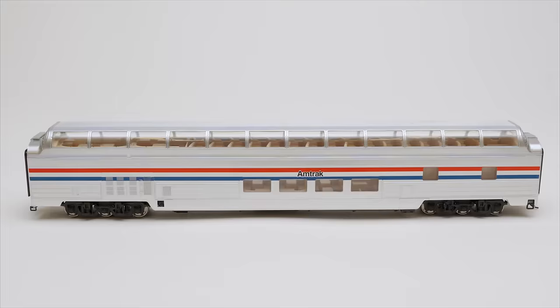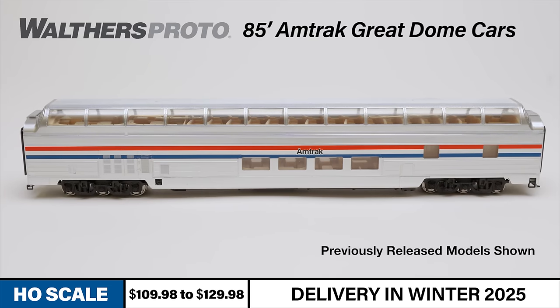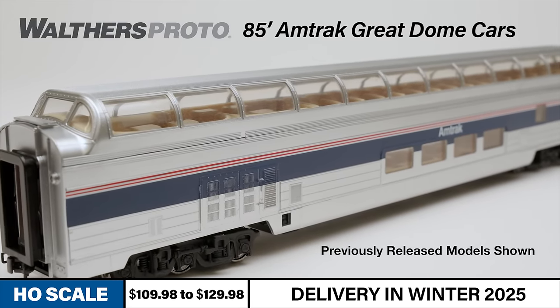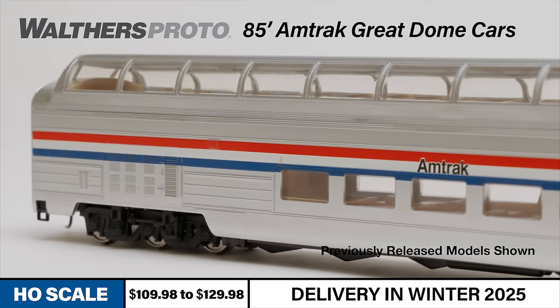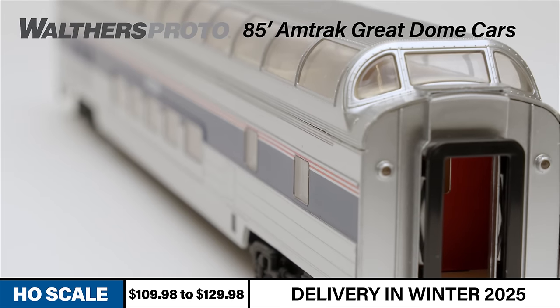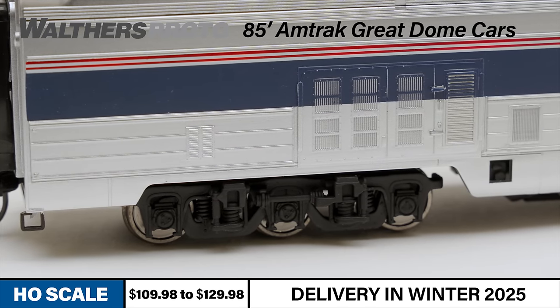In addition to these classic freight cars, this month we're also announcing one very special Walther's Proto passenger car. With windows on all sides of its upper level, Amtrak Great Dome cars give passengers a panoramic view of some of the railroad's most picturesque routes. The Great Domes had long careers, originally built for the former Great Northern Railway's Empire Builder before moving to Amtrak after 1971. The Walther's Proto models are meticulously detailed to match their famous prototypes as they appeared in Amtrak's service, featuring accurate window tinting and gasket details, scale 36-inch metal wheels, and metal Protomax knuckle couplers.